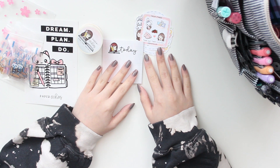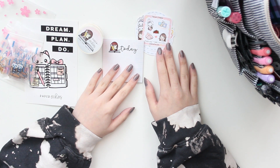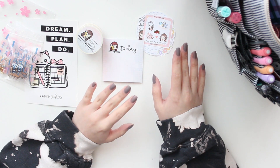Hey everyone, welcome back to another video. My name is Ariel and today I have another quick haul to show you guys. I am a new PR girl for Paper Echoes, so I picked up a few things. I also have a code to share with you guys.